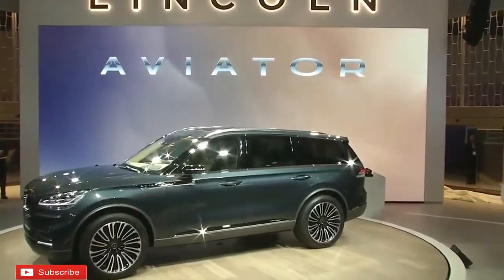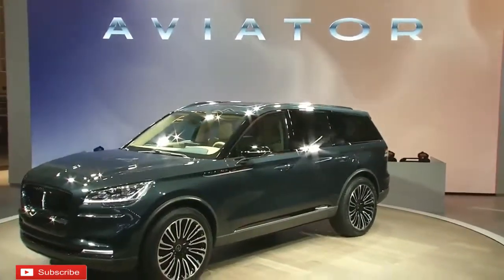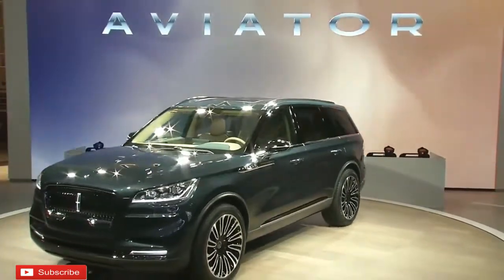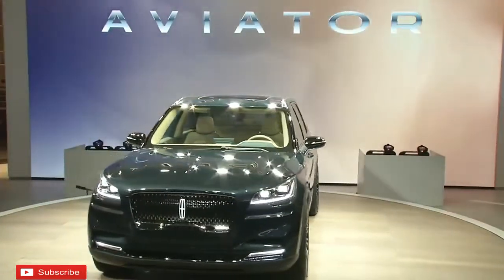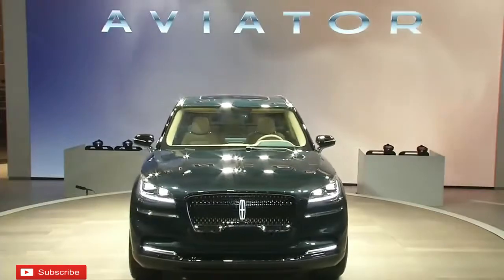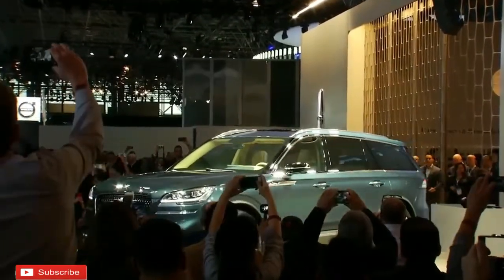Lincoln will add this new Aviator Hybrid to its lineup in the not-so-distant future, and we're getting our first look at the New York Auto Show this week. There are parts to examine with this new vehicle, however the greatest news is unquestionably in the engine, where the 2019 Lincoln Aviator is presenting a new plug-in hybrid powertrain.